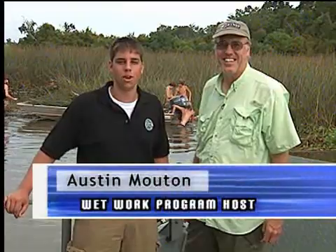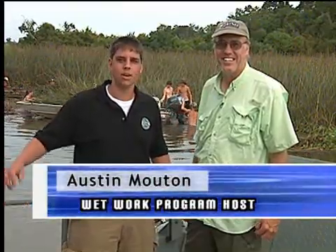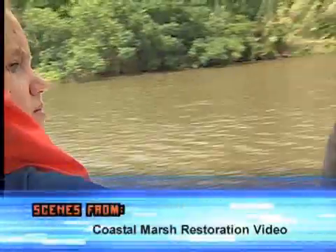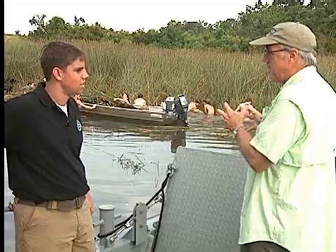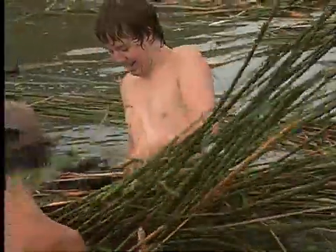Hi, everybody. I'm Austin Mouton, and welcome to Wet Work. Today we're here in the marsh outside Avery Island. I like getting kids in the mud and getting up close and personal with the coast — in-your-face kind of stuff.